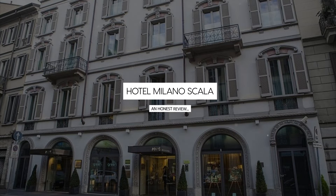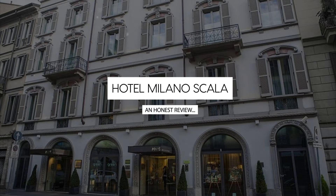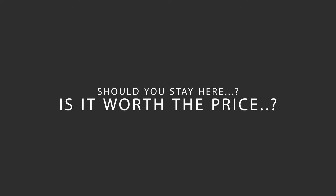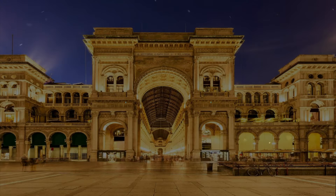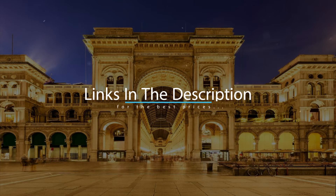Today we're diving deep into a review of Hotel Milano Scala, located in Milan City Center, Milan. Let's find out if this hotel lives up to its reputation and if you should stay there. For booking a stay at the most ideal price, check out the link in the description.